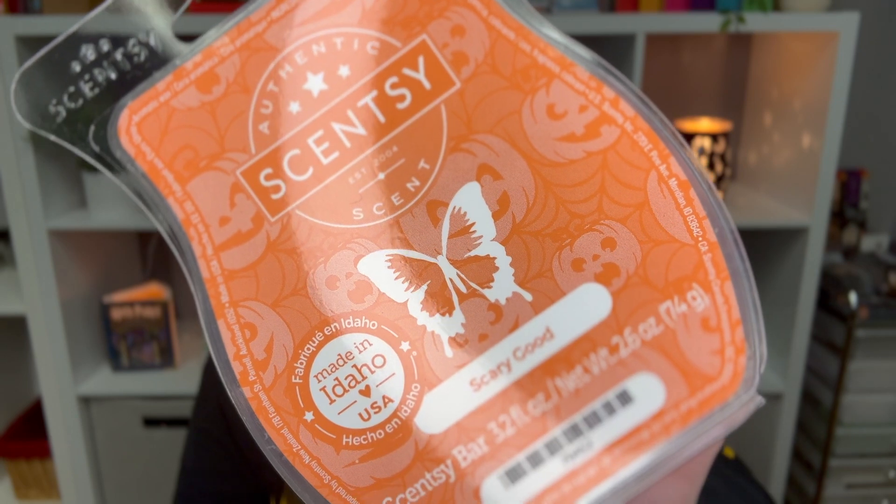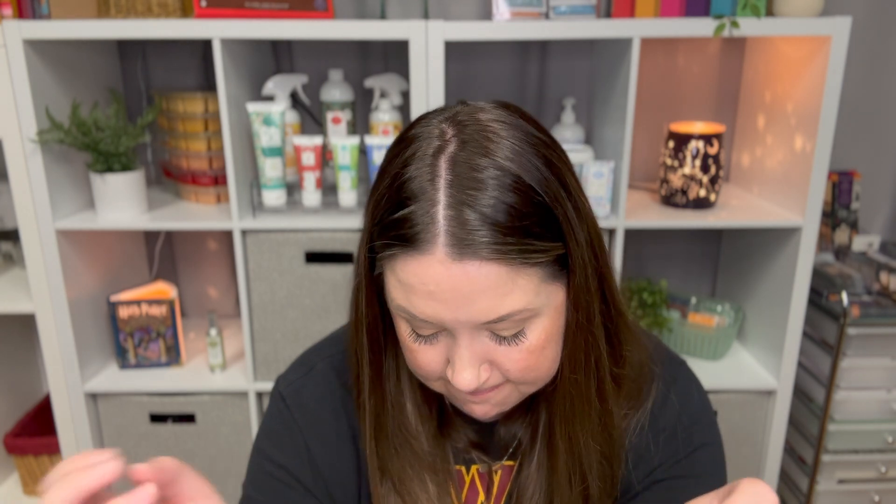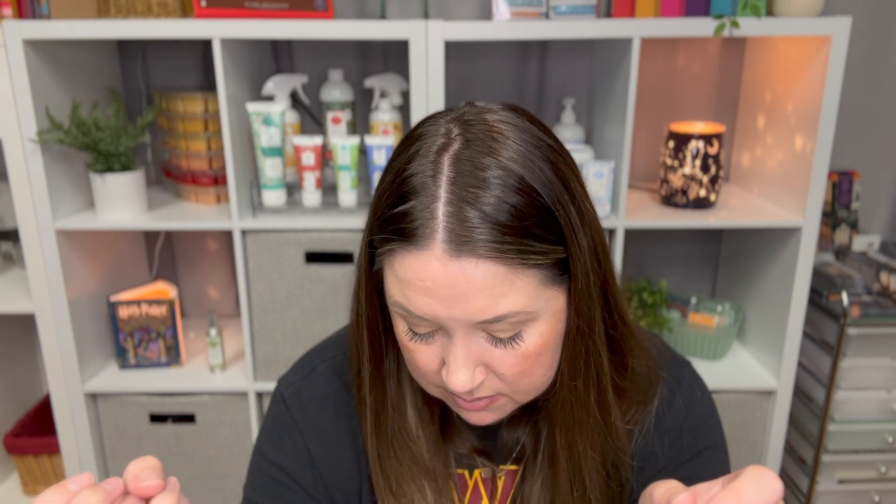Next is Scary Good — pumpkin puree sprinkled with fresh cinnamon, toasted butterscotch, and creamy vanilla in a spooky yummy treat. I don't like this one. It's like a two for me. I'll use what I have, but it's just not great for me. It might be the pumpkin puree — maybe it's too pumpkin-y. I don't know what it is about it. I just don't like that one.